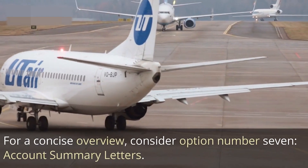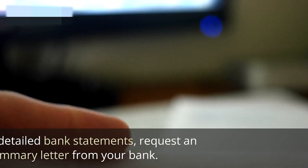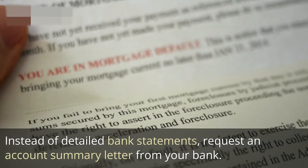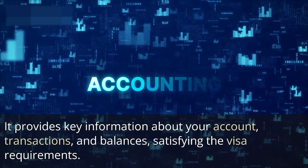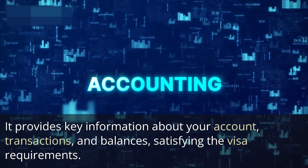For a concise overview, consider option number seven: account summary letters. Instead of detailed bank statements, request an account summary letter from your bank. It provides key information about your account, transactions, and balances, satisfying the visa requirements.